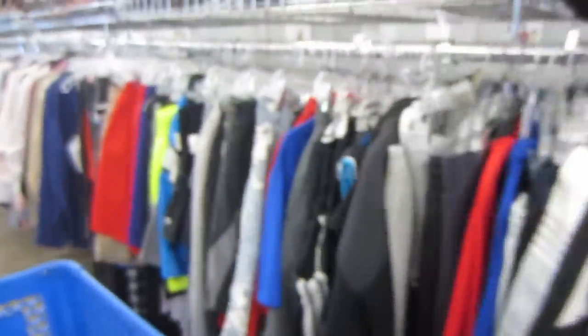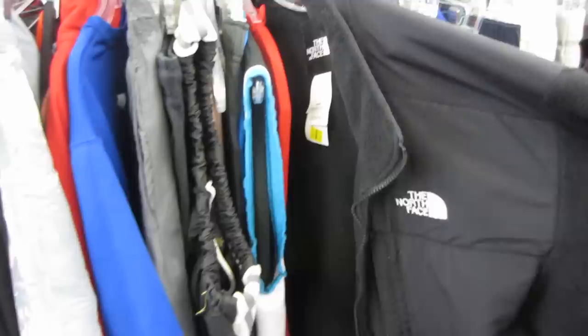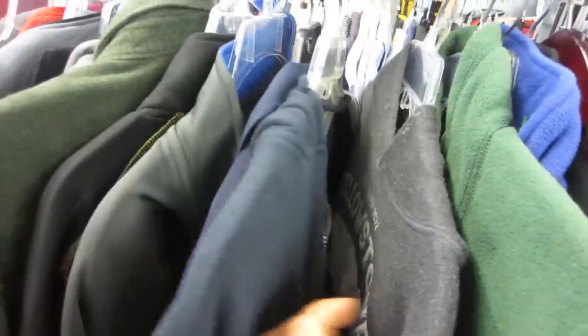The active wear section at this Goodwill is a highlight. There's a North Face Denali fleece for $25 — that's a pass — but mountain biking shorts are a good find here. Also worth looking for: wax jackets and maybe a Filson flannel. Lots of good outdoor/active apparel to hunt through in this section.